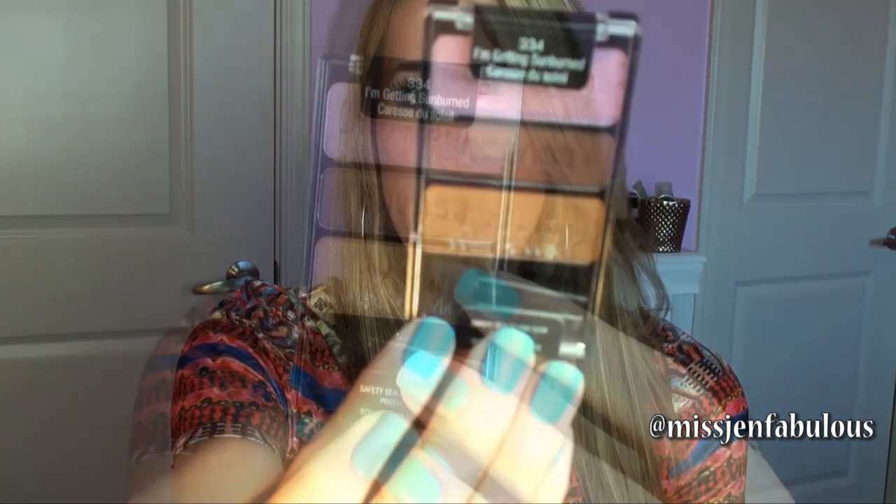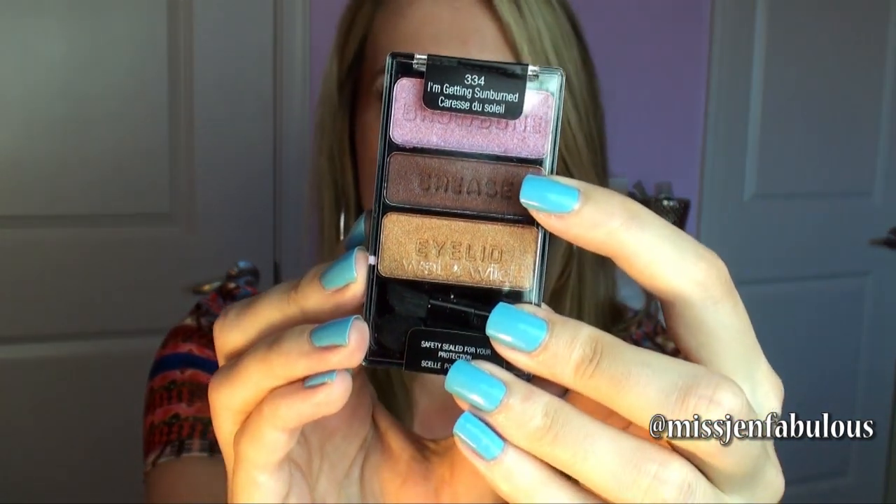For eyeshadow, my favorite drugstore shadow is by Wet n Wild. I love all of their different trios, but I wanted to include my favorite of the moment, which is the 'I'm Getting Sunburned' trio. I love the gold shade on the lid; you can put the dark shade in your crease, put the lilac color under your lower lash line or all over the lid with the bronze in the crease — it's really versatile. Out of all drugstore eyeshadows, Wet n Wild has the best pigmentation and they last the longest at one of the lowest price points. Price doesn't always equal quality, and these are a perfect example.